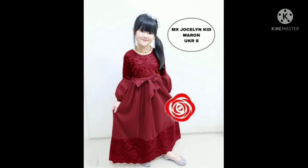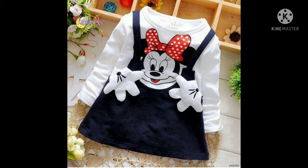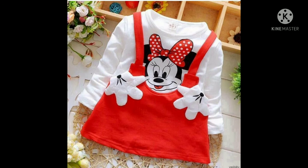Sekian dulu dari Dawson ID, itu dia beberapa model baju anak wanita, pria, dan setelan wanita. Terima kasih dan sampai jumpa. Mohon maaf untuk segala kekurangannya.